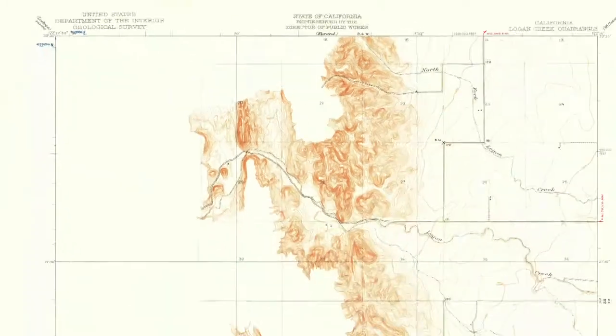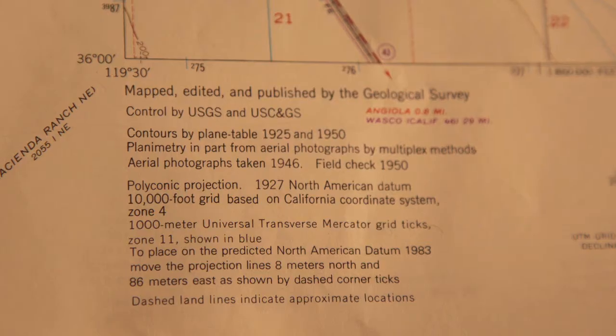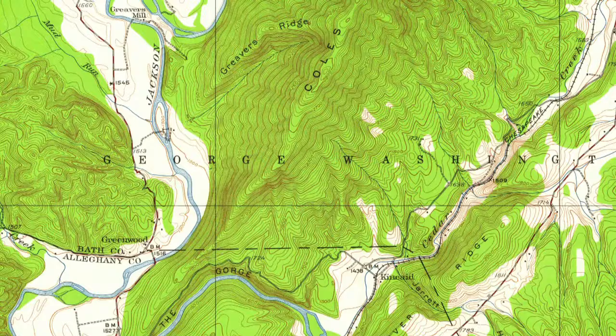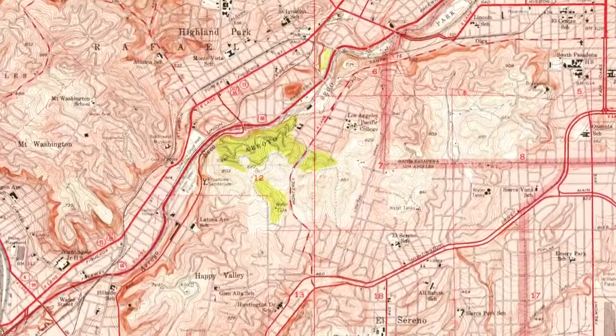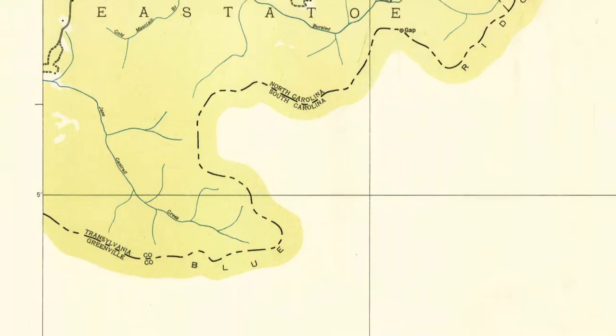The U.S. Geological Survey has a long history of topographic mapping. From 1947 to 1992, the USGS created over 55,000 7.5-minute quadrangle maps for the lower United States and periodically revised them.